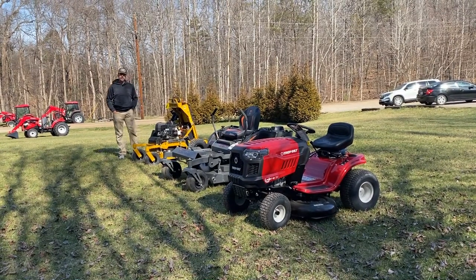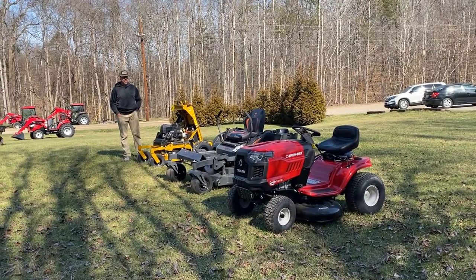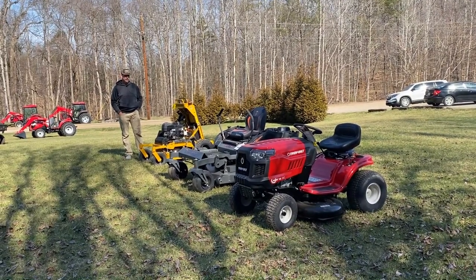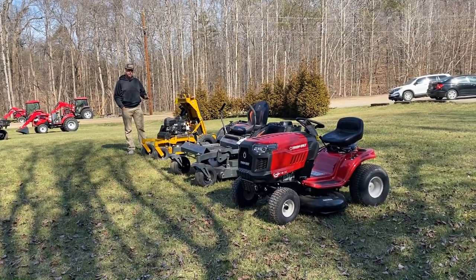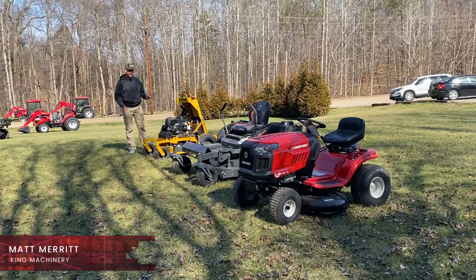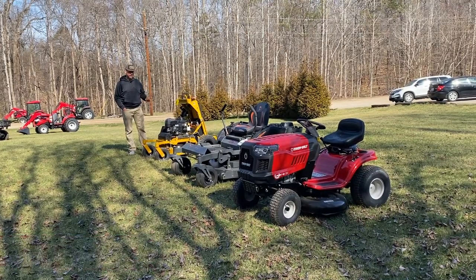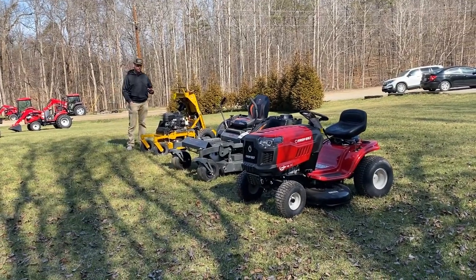It's just after Valentine's Day here in North Carolina in 2024 and it's finally heating up, and as soon as that happens we all start thinking about mowing. If you are new to needing a mower, we're going to try to help you with this video. I'm Matt Merritt with King Machinery and this is a video about what kind of mower you might need — specifically riding mowers.